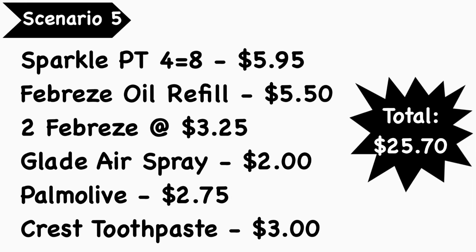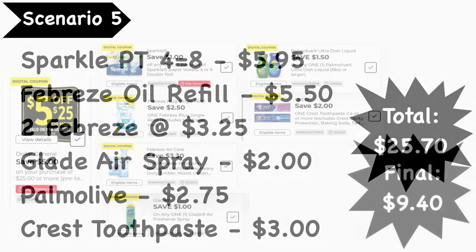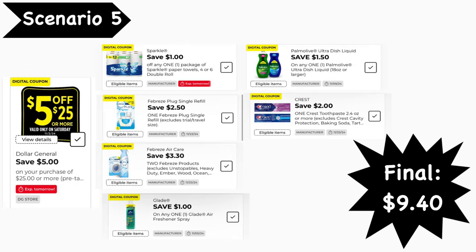Scenario number five: pick up Sparkle paper towels (4 equals 8 rolls) at $5.95, a Febreze oil refill at $5.50, two other Febreze products at $3.25 each, a Glade air spray at $2.00, Palmolive at $2.75, and Crest toothpaste at $3.00. Your total is $25.70. Digital coupons needed: the 5 for $25, $1 Sparkle, $2.50 Febreze oil, $3.30 off two Febreze, $1 Glade, $1.50 Palmolive, and $2 Crest. Final cost is $9.40.